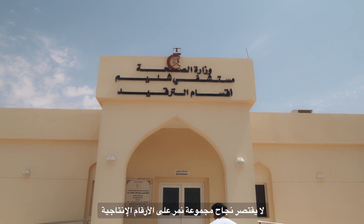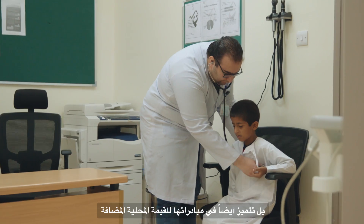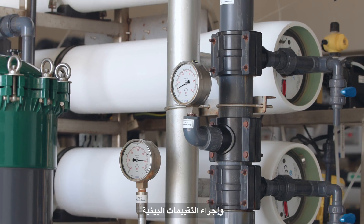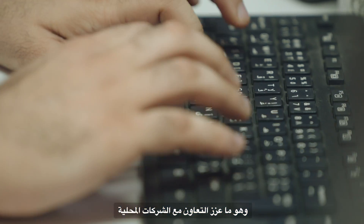Nimr's success extends beyond production numbers. Through various in-country value initiatives, including the relocation of the industrial area, the development of a new camel racetrack, and environmental assessments, Nimr has fostered collaboration with local companies in reaching the community and economy.